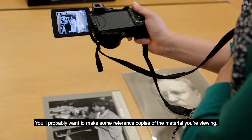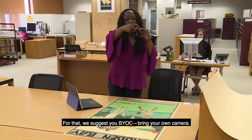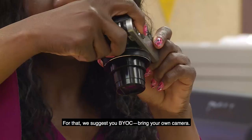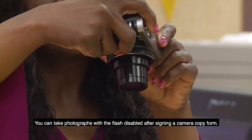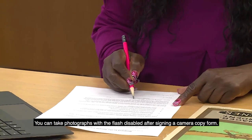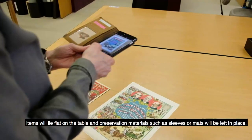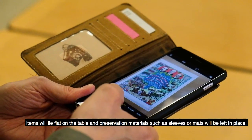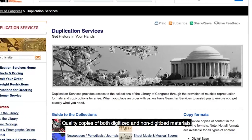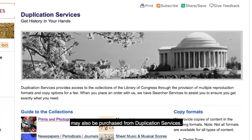You'll probably want to make some reference copies of the material you're viewing. For that, we suggest you BYOC — bring your own camera. You can take photographs with the flash disabled after signing a camera copy form. Items will lie flat on the table and preservation materials, such as sleeves or mats, will be left in place. Quality copies of both digitized and non-digitized materials may also be purchased from duplication services.